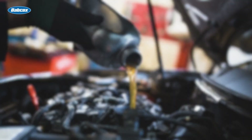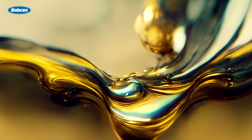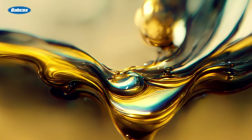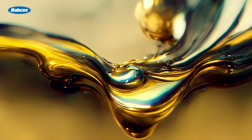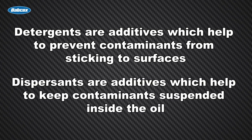Clean. Oil helps to keep the engine parts clean. While base oils naturally have a certain amount of solvency, or their ability to dissolve a solid, liquid, or gas, additives are used to further boost its cleaning qualities. Detergents are additives which help to prevent contaminants from sticking to surfaces. Dispersants are additives which help to keep contaminants suspended inside the oil, acting like a solvent and helping to prevent sludge from forming.